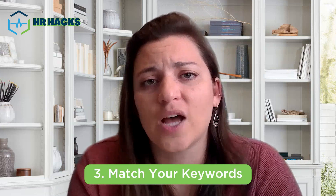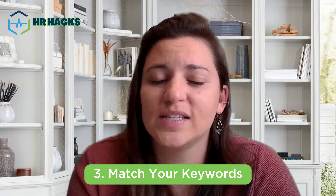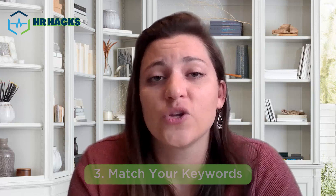Taking me to number three: matching keywords. When looking at a job description, it's really important to understand what are the keywords and the key areas of focus of who they're looking to hire. So let's say electrical experience is something that they're looking for — make sure you discuss your electrical experience within your resume. Also, if it's in multiple jobs, make sure you include it in multiple jobs.